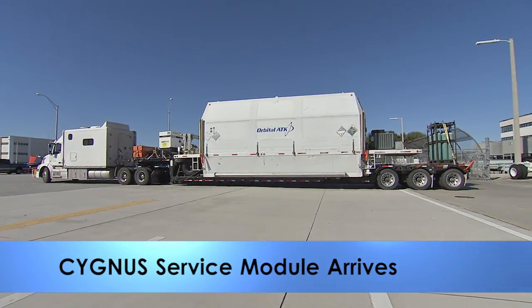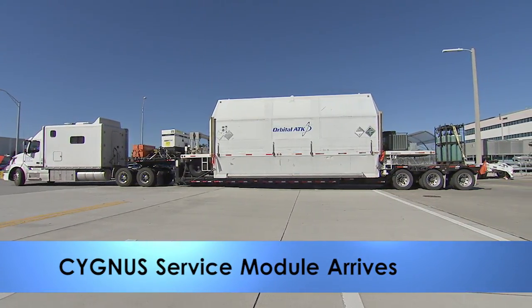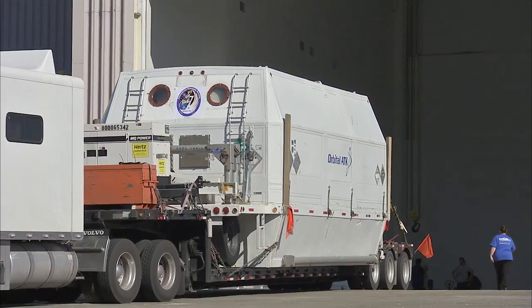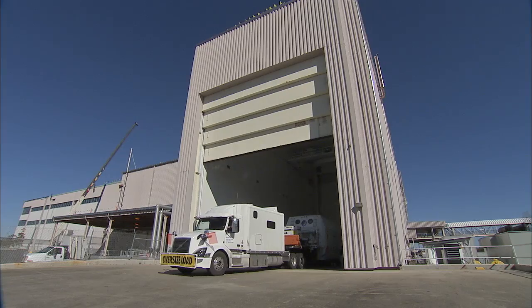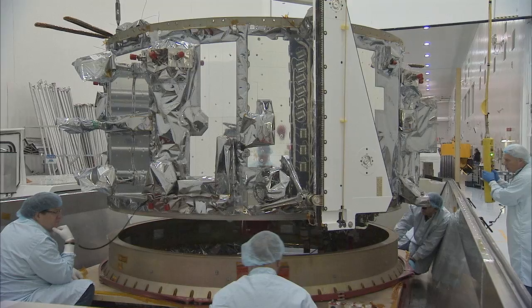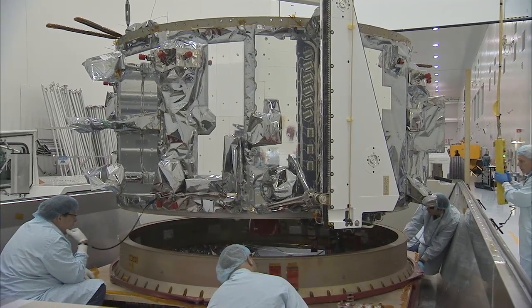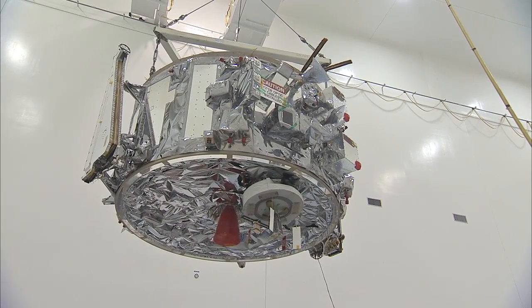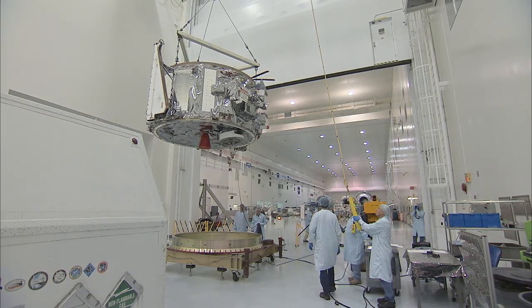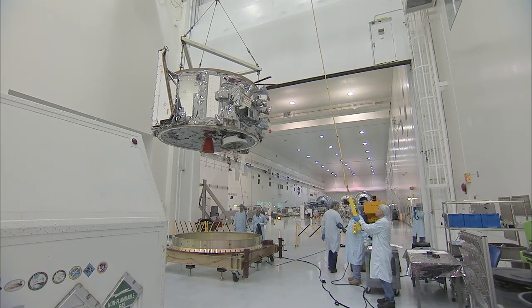The service module for Orbital ATK's 7th Commercial Resupply Services Mission to the International Space Station arrived at Kennedy Space Center on February 1st and was transported to the Space Station Processing Facility. It was removed from its shipping container and prepared for checkout and processing. The service module will provide the thrust and maneuvering capability to dock the Orbital ATK cargo module to the Space Station.